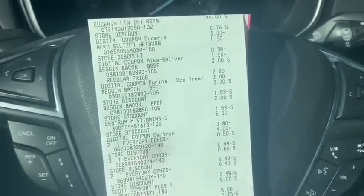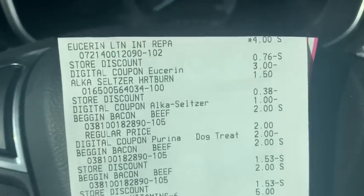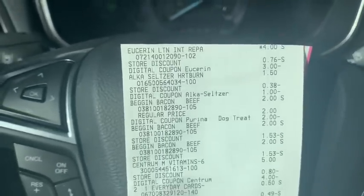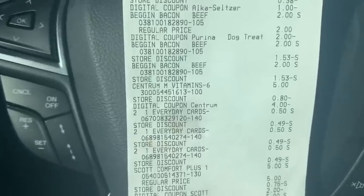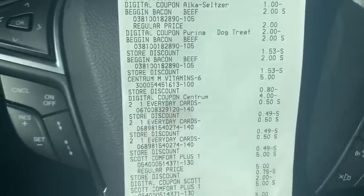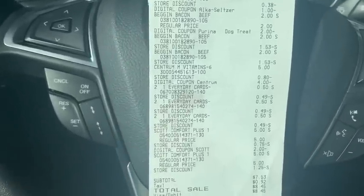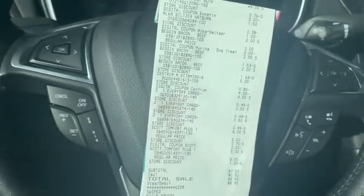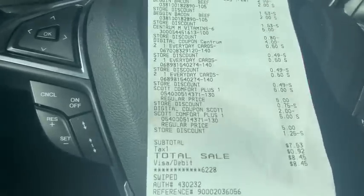That one was super duper awesome. I love looking at these receipts, especially after that five off twenty-five comes off — the Uceris is only 24 cents after that coupon! Looking around, everything came off perfectly. The Beggin' treats gave a little bit of an issue but she just had to double-click enter and it was fine. My total was a dollar more for a minute and then it wasn't anymore. I got everything for $7.53 — we saved $20.47!